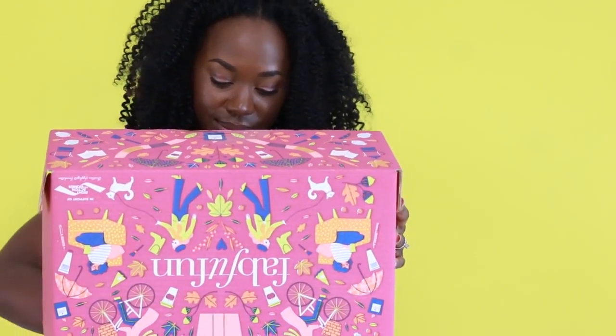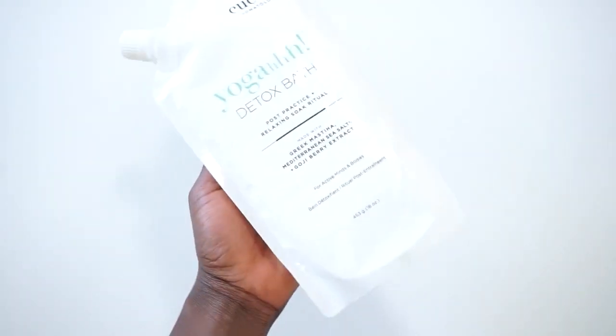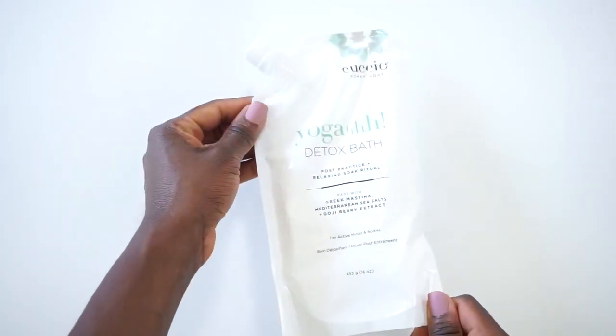I missed something. There's one more thing in my box and that is this yoga detox bath. Listen, I'm a mom. I don't have time to take baths. I'm going to give this to one of my single friends that's always stressed out.